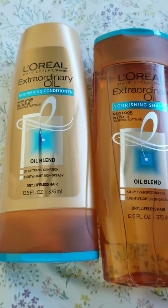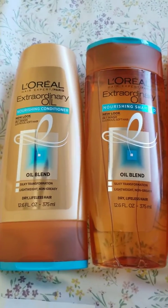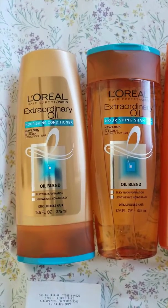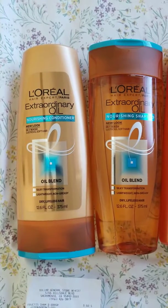I got the L'Oreal Extraordinary Oil Blend — that will be shampoo and conditioner too. Each rings up $4.00, so it's a total of $8.00, and I got a $4 manufacturer's coupon.